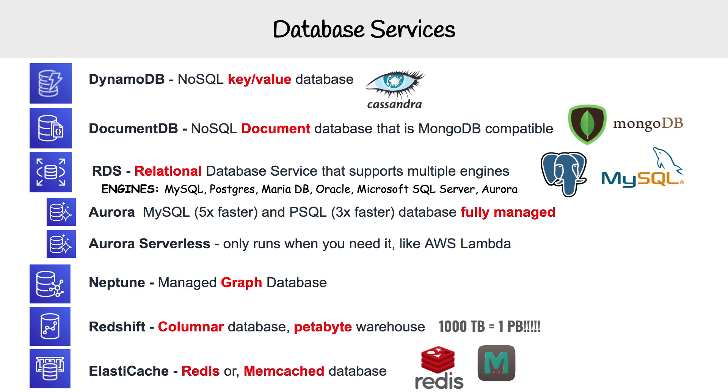RDS also has one other engine called Aurora. Aurora is really its own thing — it is a fully managed relational database. Within it, you can choose to either run MySQL or Postgres. Because it's fully managed, it has greater performance over regular MySQL/Postgres RDS: MySQL gets up to five times better performance, whereas Postgres gets up to three times. Aurora is highly available and durable — when you spin up an Aurora cluster, it runs six copies of your database across three availability zones. It is more expensive than RDS, but if you are an enterprise or need that guarantee of availability and durability, you'll definitely want to use Aurora.